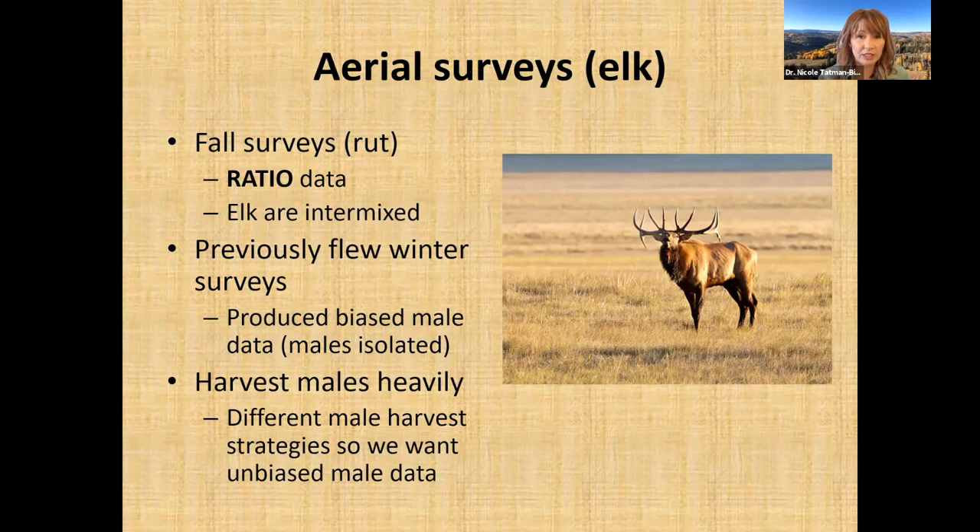Harvesting some males doesn't detrimentally impact reproduction because there are still males to breed all the females. We also have different male harvest strategies: in some areas males are managed to reach older age classes with bigger antlers, while in other areas we manage for more opportunity with more hunting chances but smaller antlers. Assessing the male segment of the population is important for evaluating these harvest strategies.